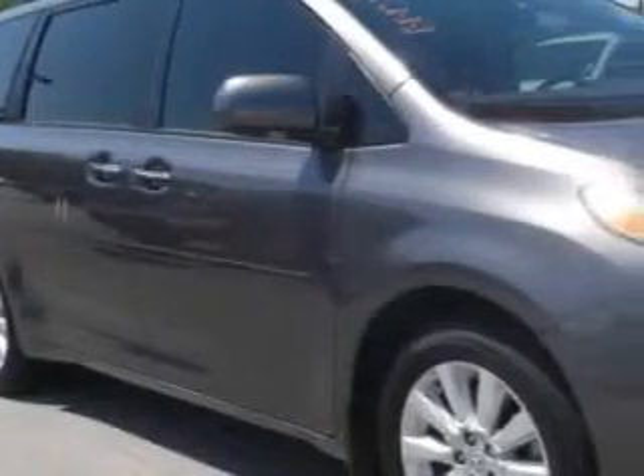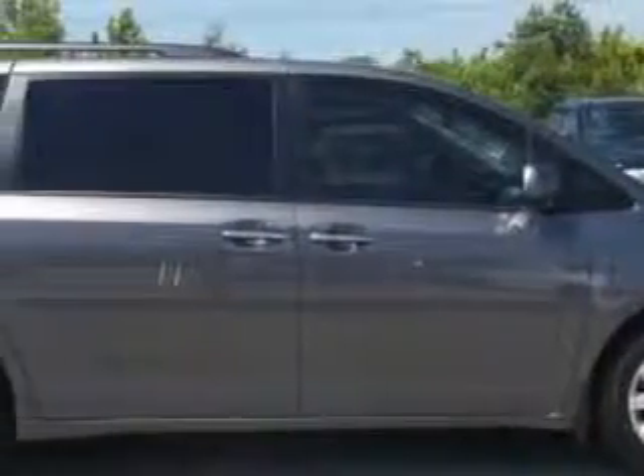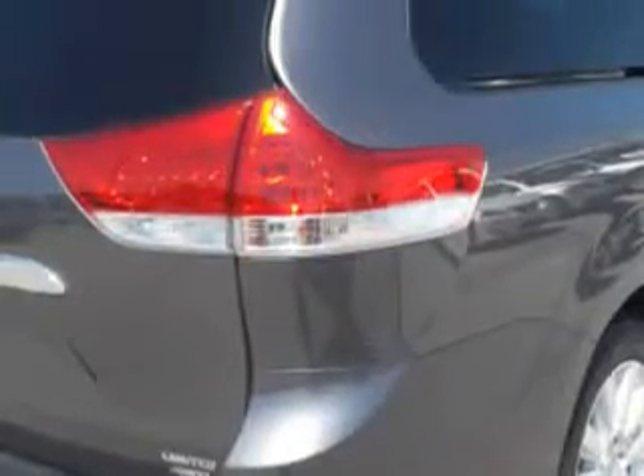Toyota Knoxville knows you want more in a car. You have a purpose for your vehicle. Check out this great 2011 Toyota Sienna Minivan All-Wheel Drive Limited 7 Passenger, equipped with a 6-cylinder engine and an automatic transmission.